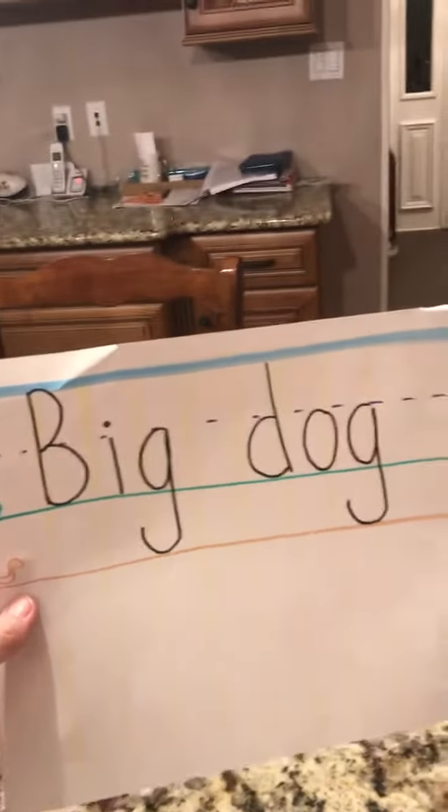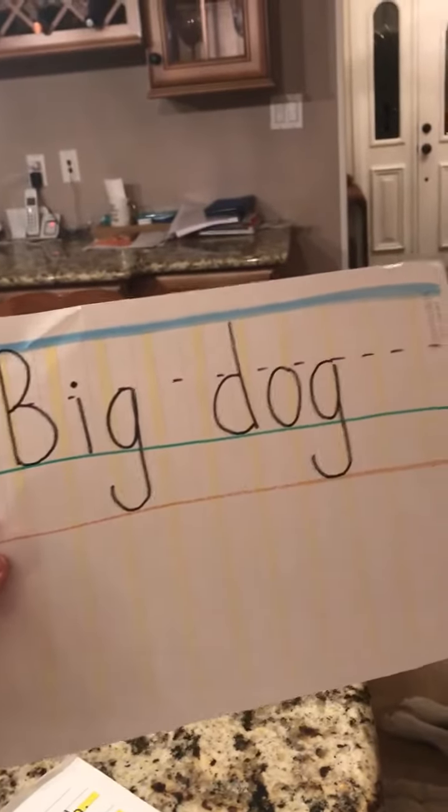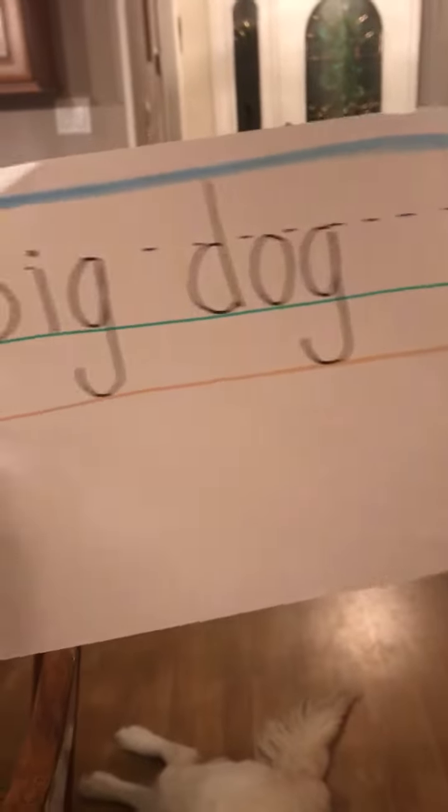I have my letters here. Big dog — and that's tall, small, fall, space. Tall, small, fall, space.